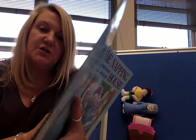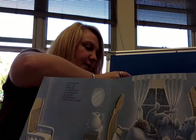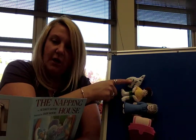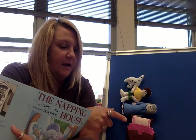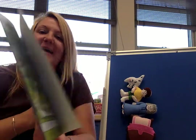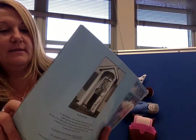And on that child there is a dog. Here's my dog going on top of the child. A dozing dog on a dreaming child on a snoring granny on a cozy bed in the napping house where everyone is sleeping.